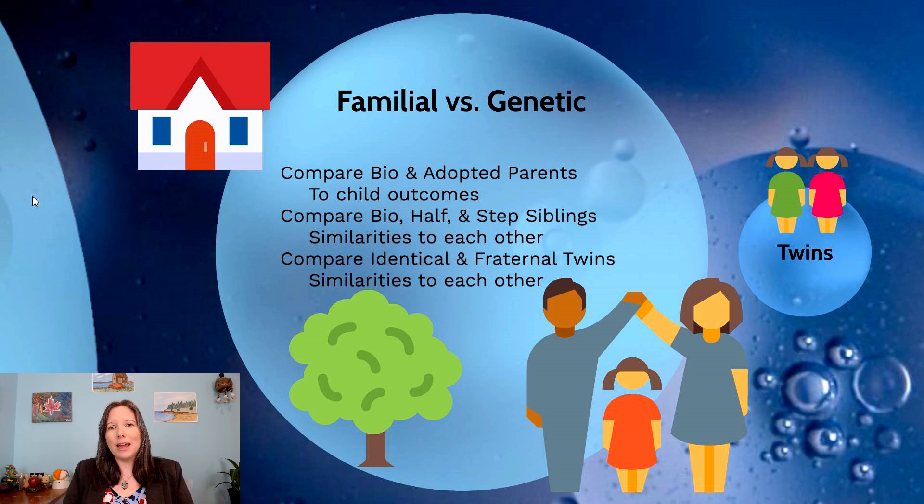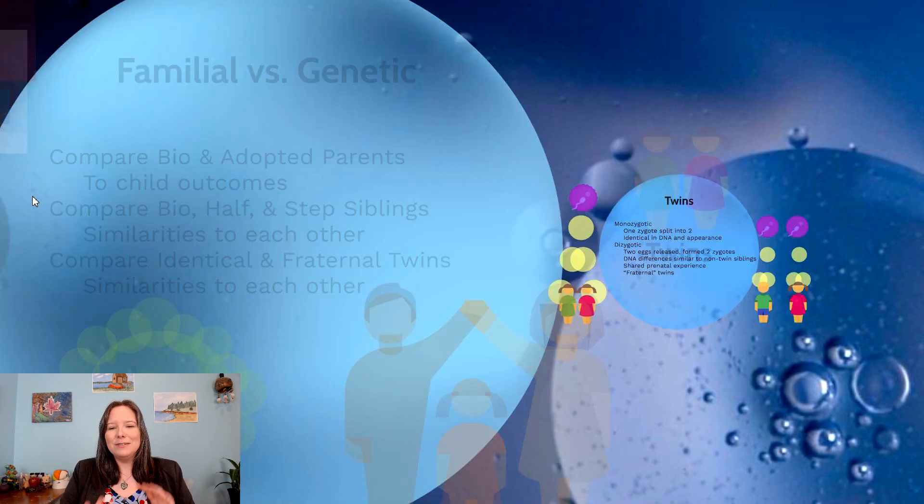That comparison helps us understand which components are more about environment and which are more about genes. We can also compare how similar biological siblings, half-siblings, and step-siblings are to each other. There are statistical formulas to determine how much of the similarity is due to genetics versus environment. Similarly, we can compare identical and fraternal twins, seeing if similarities between identical twins are higher than between fraternal twins, and calculate how much of a trait is attributable to genetics.